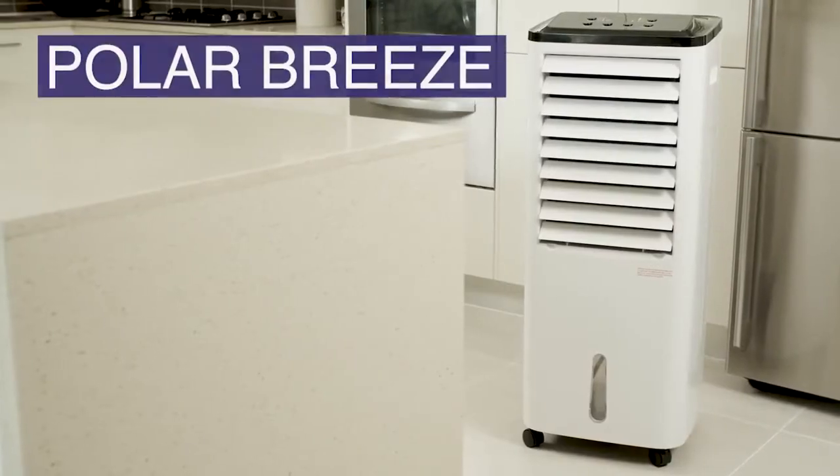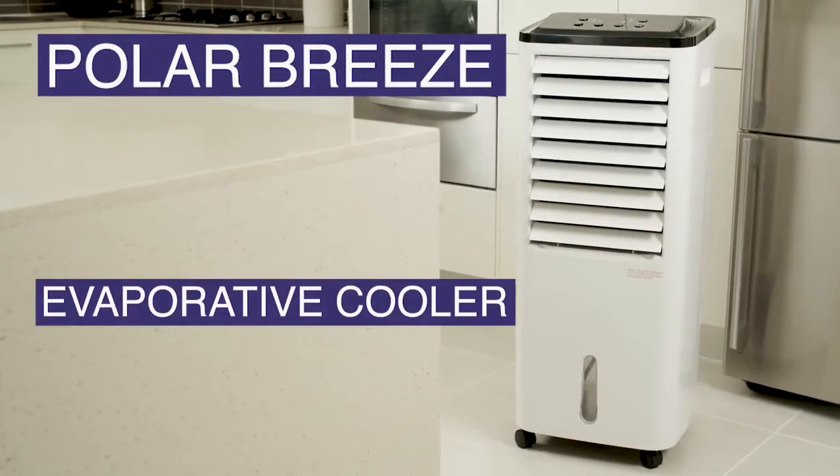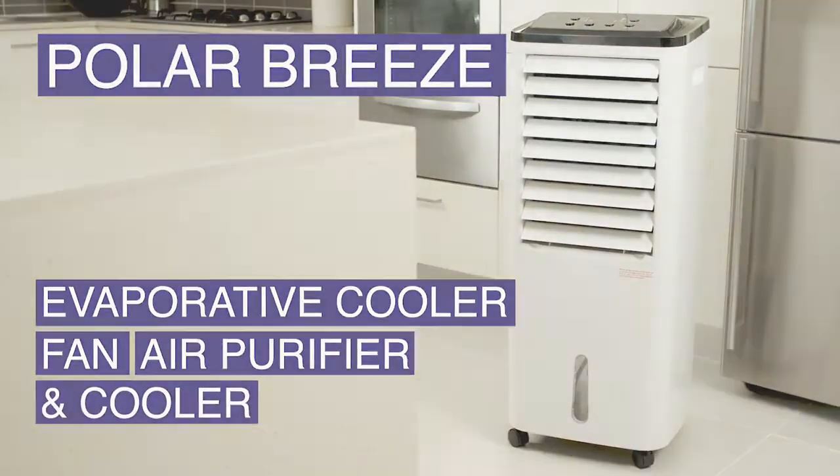Suffering through summer in a hot uncomfortable room is truly the worst, and without expensive air conditioning you just can't seem to escape the relentless heat. Until now. Introducing the Polar Breeze, the evaporative cooler that is a fan, air purifier and cooler.